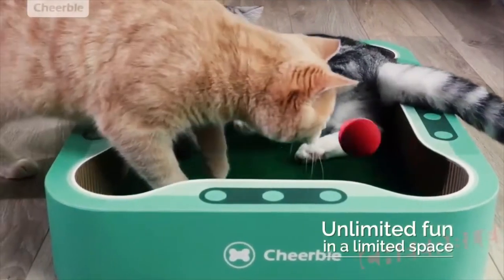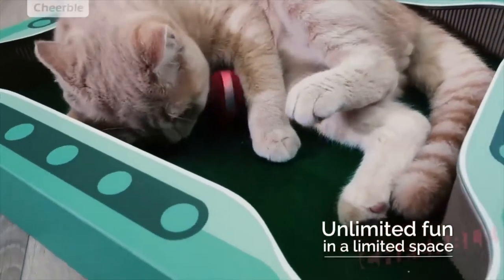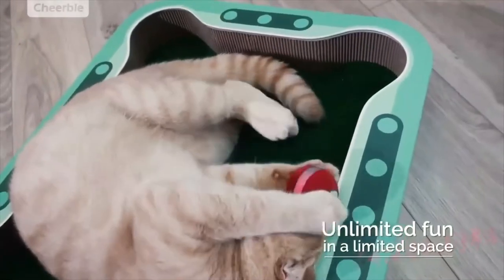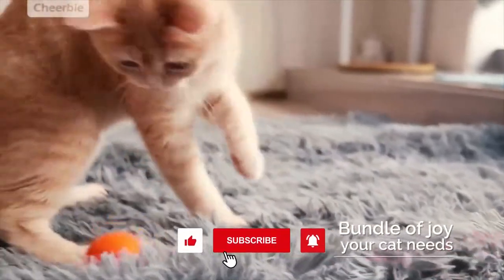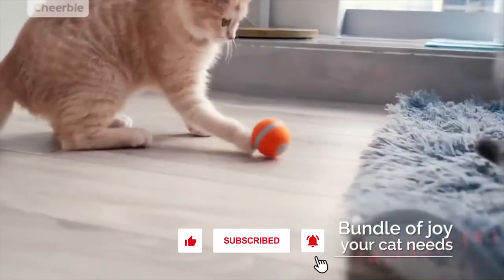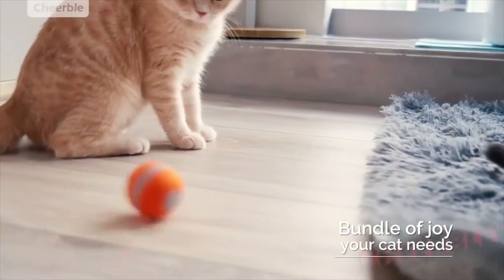With the Cheerable Board Game, your cat has everything he needs — a ball to play with and a perfect place to exercise, nap, scratch, and of course chase his fluffy prey for hours. The ball automatically rolls all by itself once your cat touches it with his nose or paws.